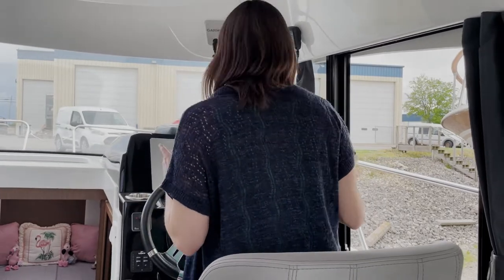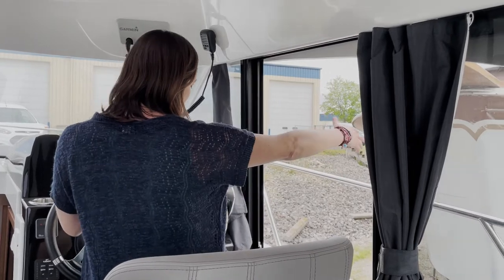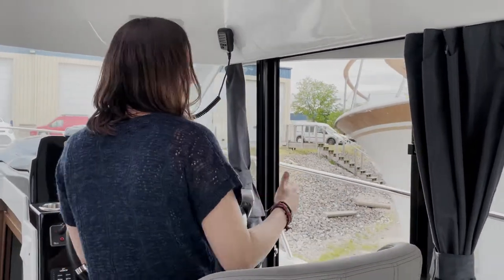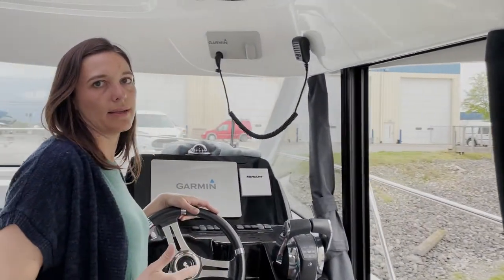One of the features I think is the nicest is that you have this nice easy access out to grab a line. This is really a boat that someone can dock single-handedly.